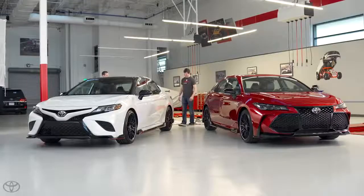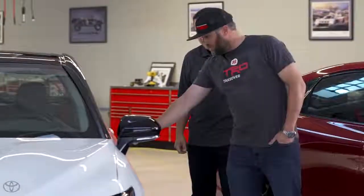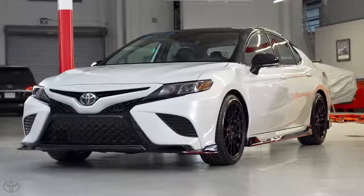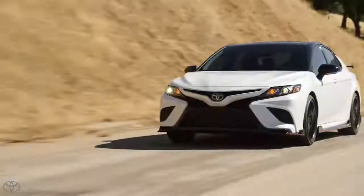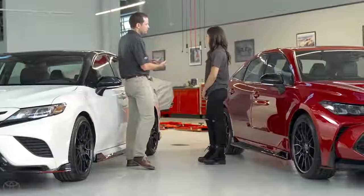This looks like something you should be going to SEMA with. I don't know which one I like better — I love this white. Look at this, this is beautiful. This right here makes a perfect funny car body. It's not just all looks, but there's also the performance side. We actually did a lot of track driving to tune the shape of it, especially to improve the high-speed stability.